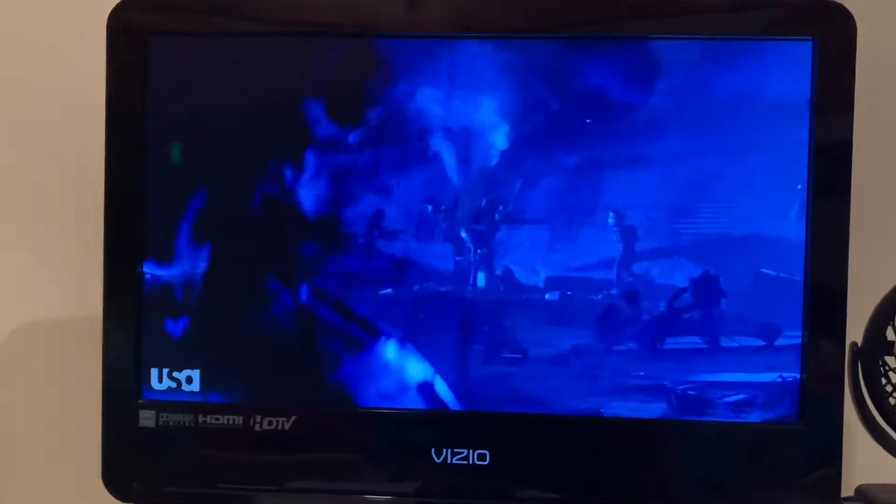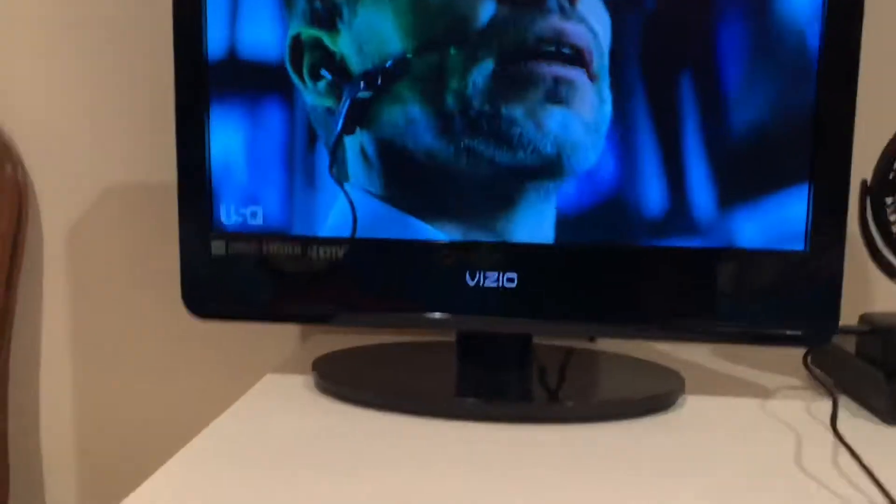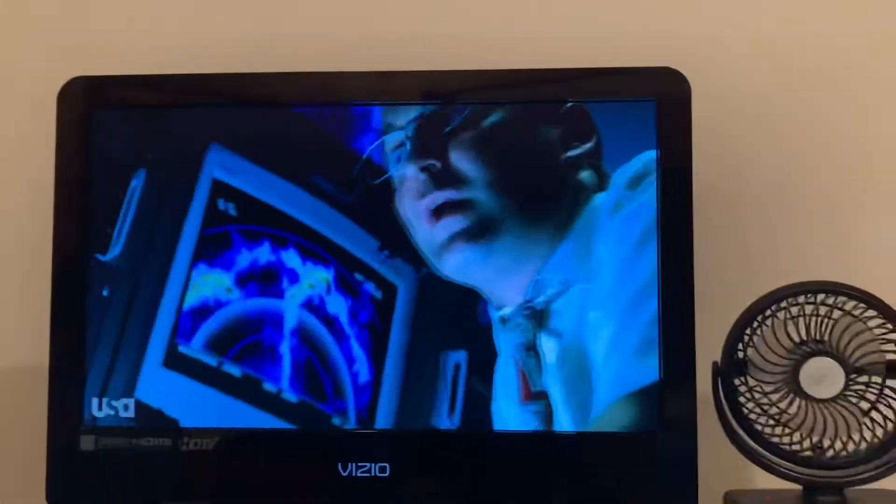Welcome everyone to another video here on the Carboguard channel. Today is going to be a short video about how to fix the error that says 'please try again' — error 03059 — on most of your channels. For example, this was Cartoon Network on channel 878. Today I'm going to show you guys how to fix that issue.